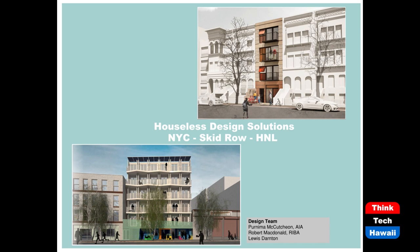I wanted to take this opportunity to share two projects that I've worked on. These are not projects that I worked on at work — these are design competitions that I did along with a friend, Robert McDonald RIBA, a well-established residential architect in the UK, and with Louis Darnton, who helped us with our renderings and modeling for the submissions. The one on the right was done in 2019 in New York on a very small site providing low-cost housing, and the one at the bottom is for Skid Row in Los Angeles.